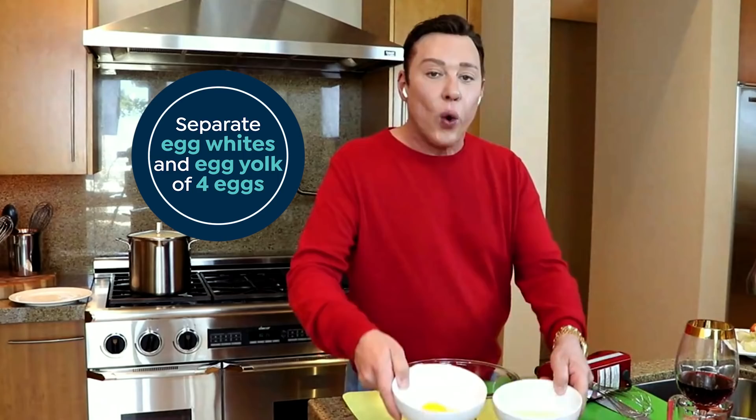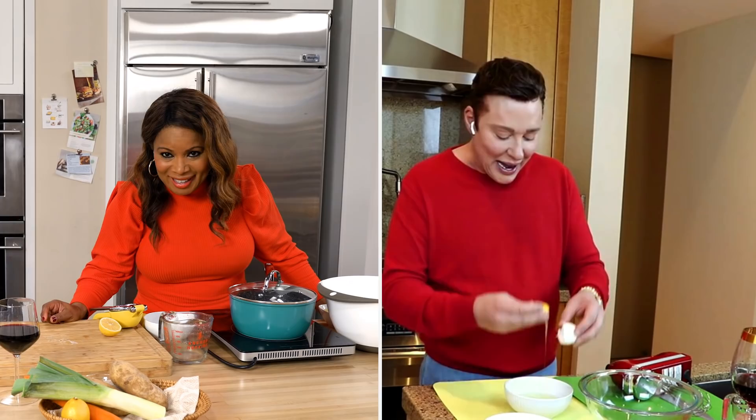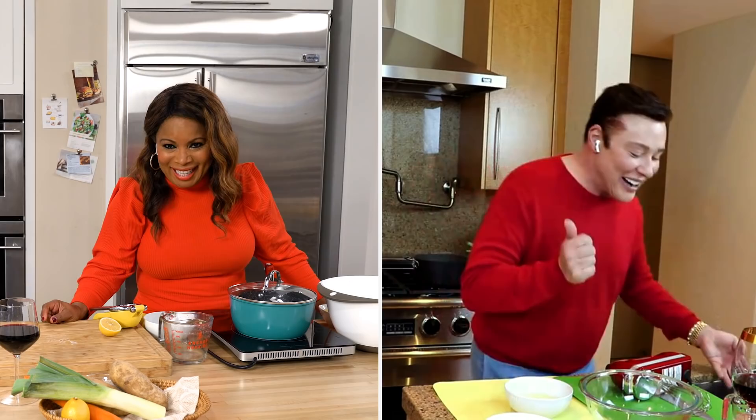We are going to separate egg yolks and egg whites — four eggs. It's the first time I've ever separated an egg. I can do this. I got this. I did it. Yes! I separated an egg!